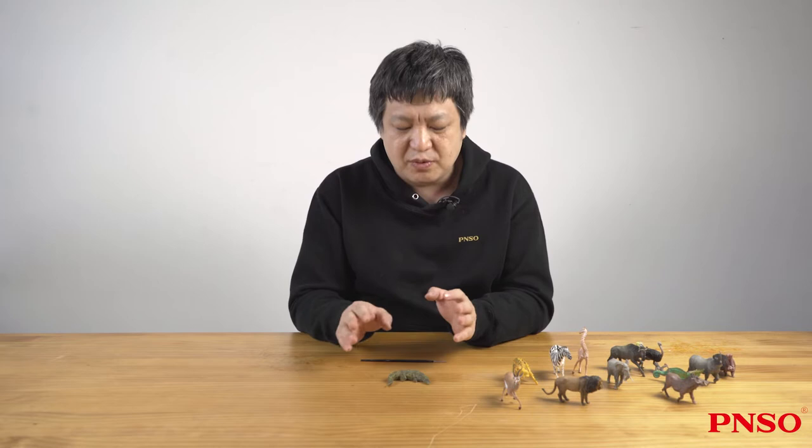Hello everyone, I'm Zhao Chuan. Let me introduce the Nile Crocodile. When we mention the crocodile today, we can imagine the cold-blooded, cruel image — one that often hunts large prey and even hurts humans sometimes.